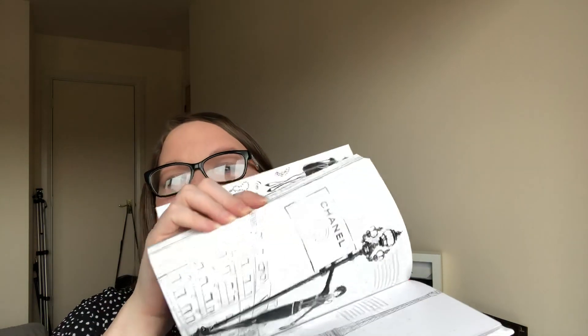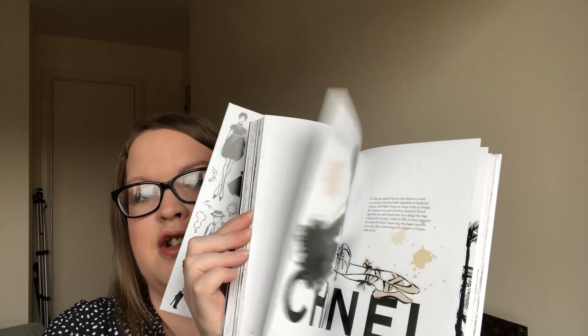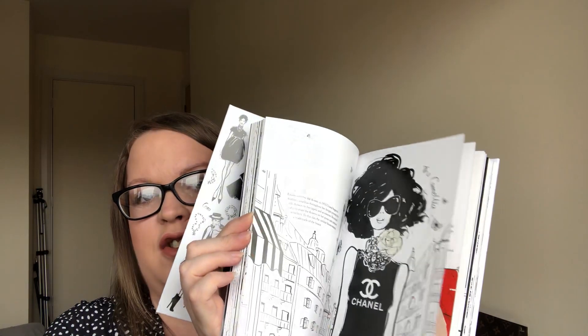It's chock-full of information — where she lived, how her beauty and clothes line came along — and beautiful pictures. It goes right up until when she died and then when Karl Lagerfeld — I can never say his last name — took it over. It's full of useful information, lots of beautiful pictures. It really is an amazing book.